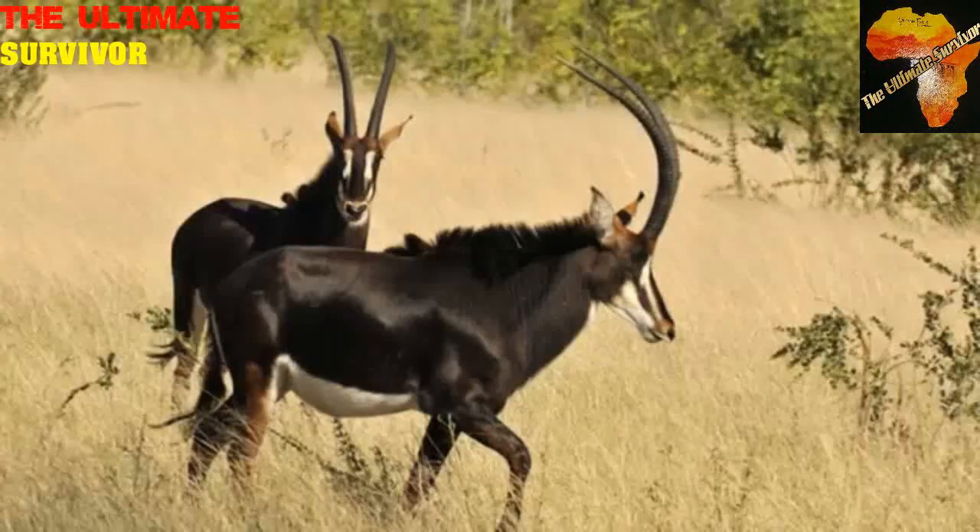They are very dangerous animals when it comes to fighting back. Whenever they are hunted, they can fight back. The Sable antelope — Hippotragus niger.